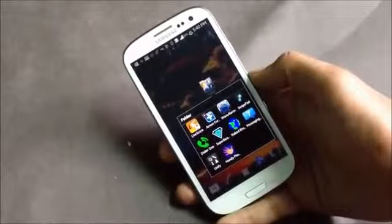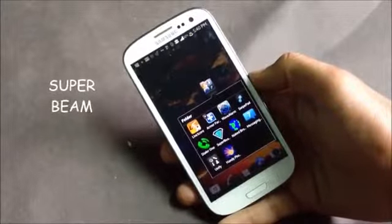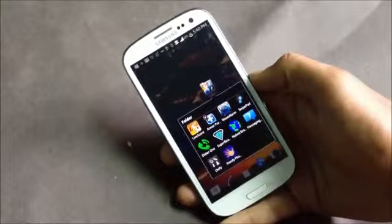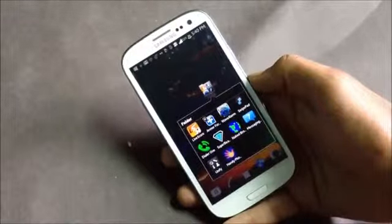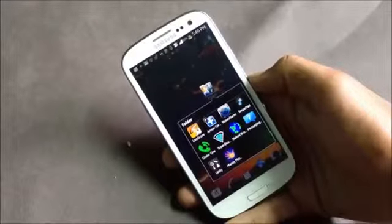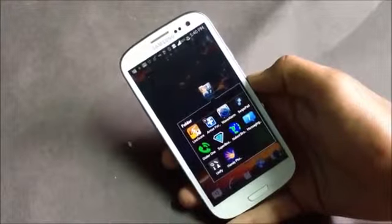Next we have Super Beam. It's a file transferring app and the easiest and fastest way to transfer large files between two Android phones. You can share files using NFC or use the Wi-Fi Direct feature that this app provides to transfer files at high speed.